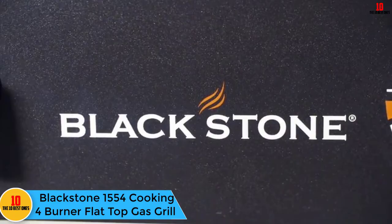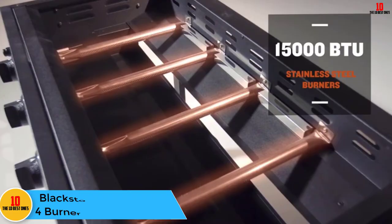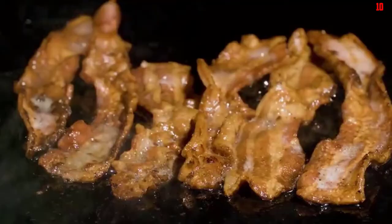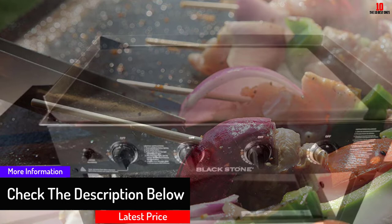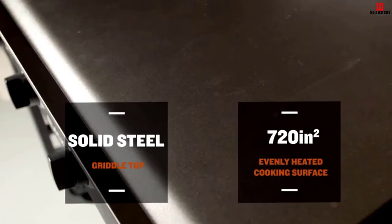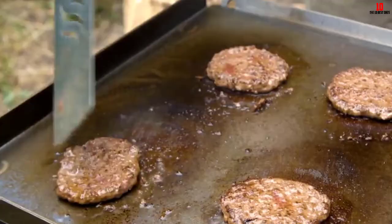Starting at number 10, we have the Blackstone 1554 Cooking 4 Burner Flat Top Gas Grill. This superior product from Blackstone is one you'll have seen in several restaurants or poolside hotels. Among the most durable griddles on the market, the Blackstone includes a composite stainless steel dispenser, a black steel framework, plus a cold rolled steel cooktop. Weighing 120 pounds and measuring 62.5 x 22 x 36 inches, it supplies 720 square inches of horizontal upper grilling surface, covering four independently controlled stainless steel burners offering an impressive 60,000 BTUs to supply different heat zones.